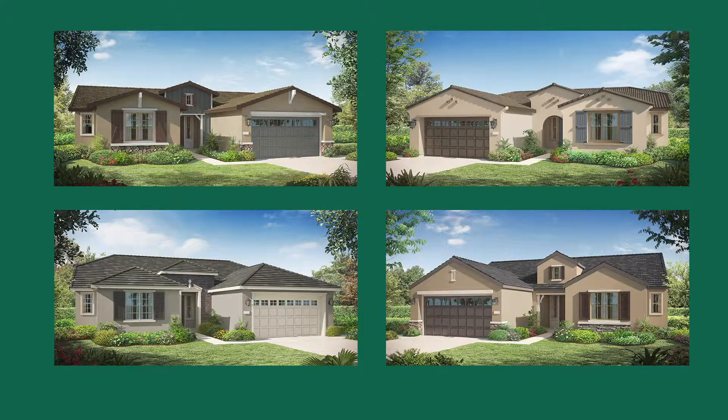We offer four different elevations for every plan. Today you're touring the traditional elevation.